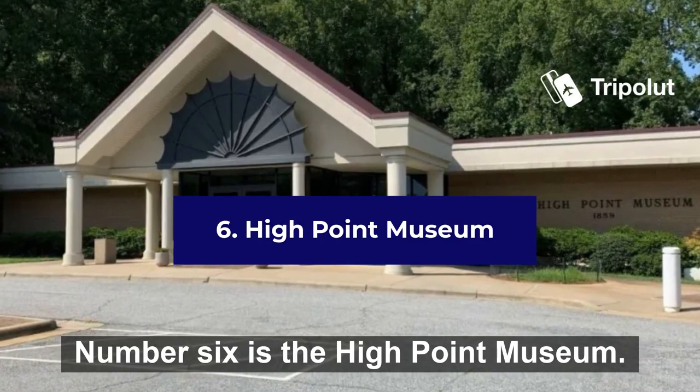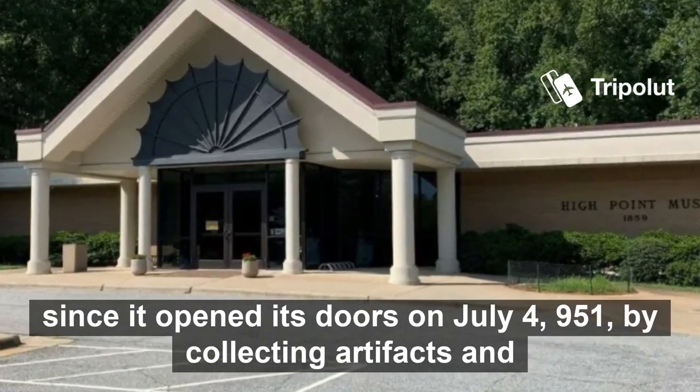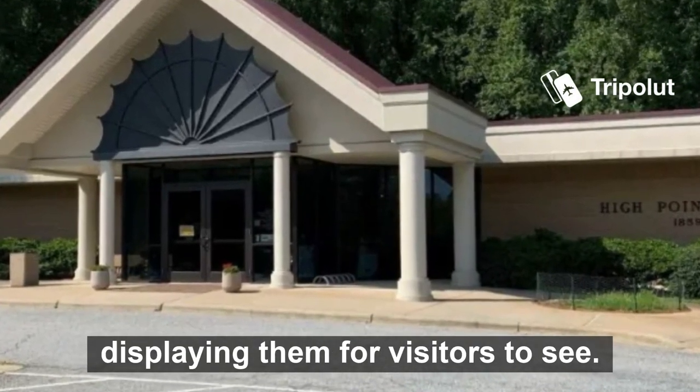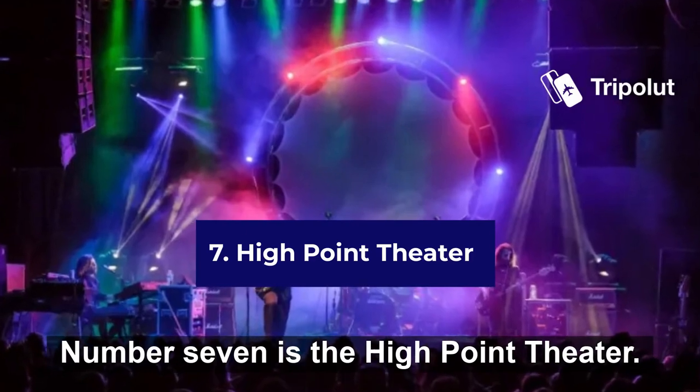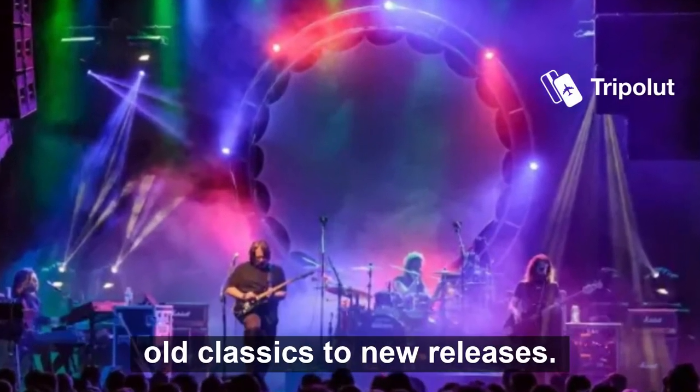Number six is the High Point Museum. The museum has been working to preserve the history of High Point ever since it opened its doors on July 4th, 1951, by collecting artifacts and displaying them for visitors to see. Number seven is the High Point Theatre. This is a historical movie theatre with a mix of films ranging from old classics to new releases.